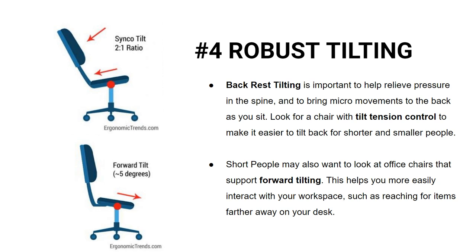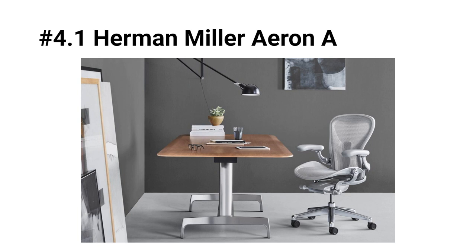The Herman Miller Aeron, for example, is one of the few office chairs that supports both backrest tilting and forward seat tilting.